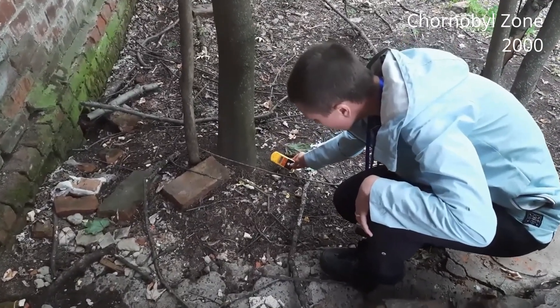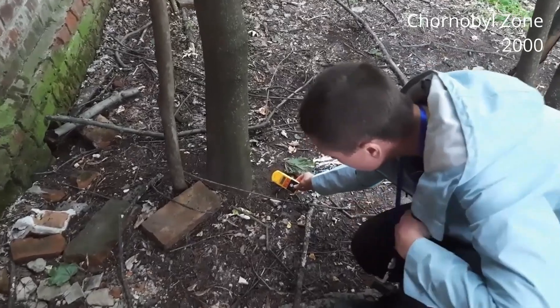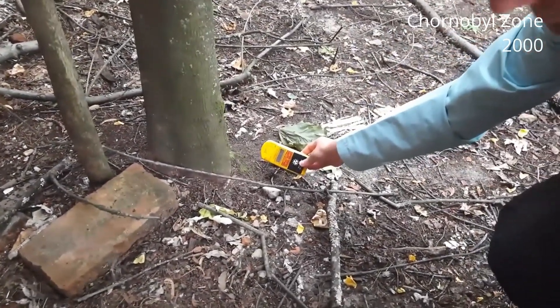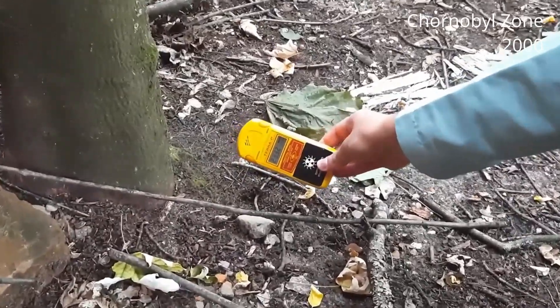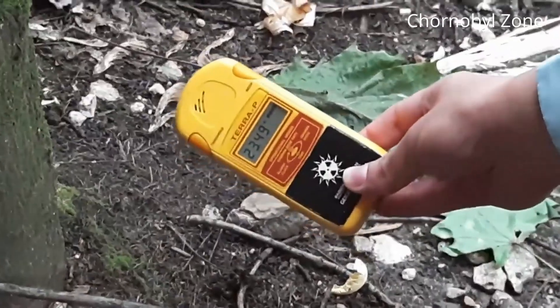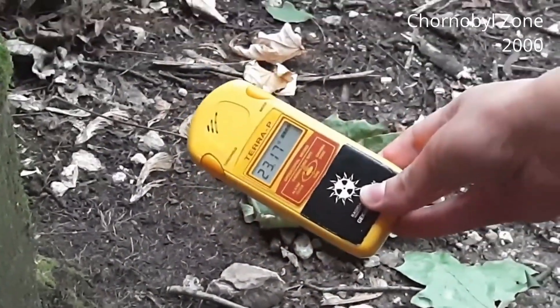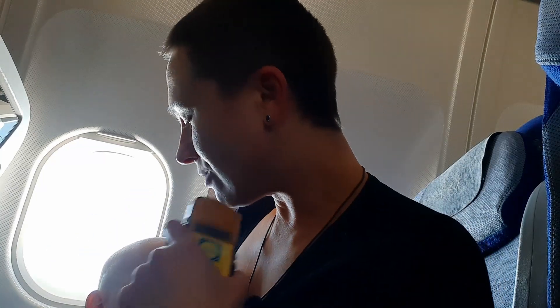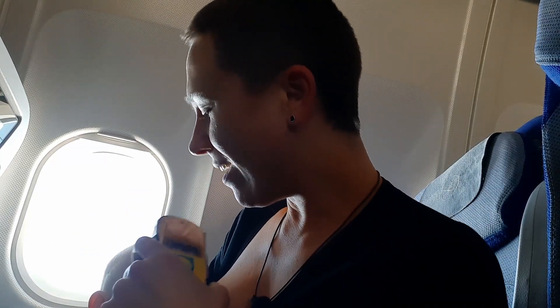When you measure a hot spot, you spend there for just a few seconds, and then you take your arm away and this radiation — gamma radiation, we are measuring gamma rays — is not catching you anymore. Darina, right now the level of radiation around you is much higher than in Chernobyl.